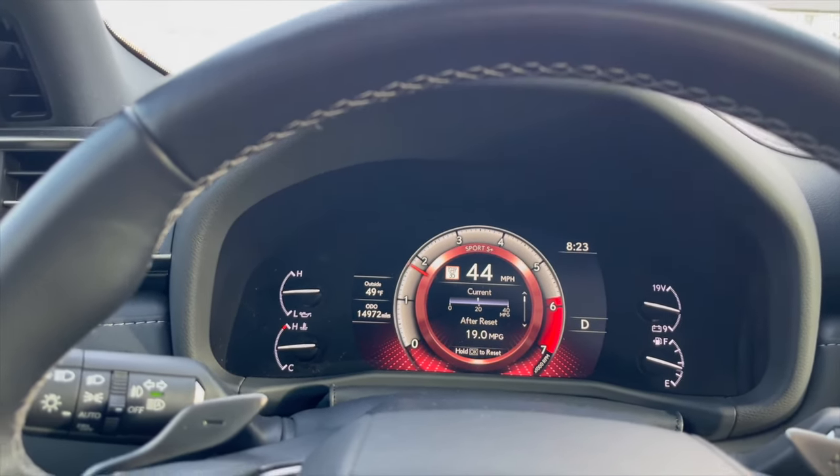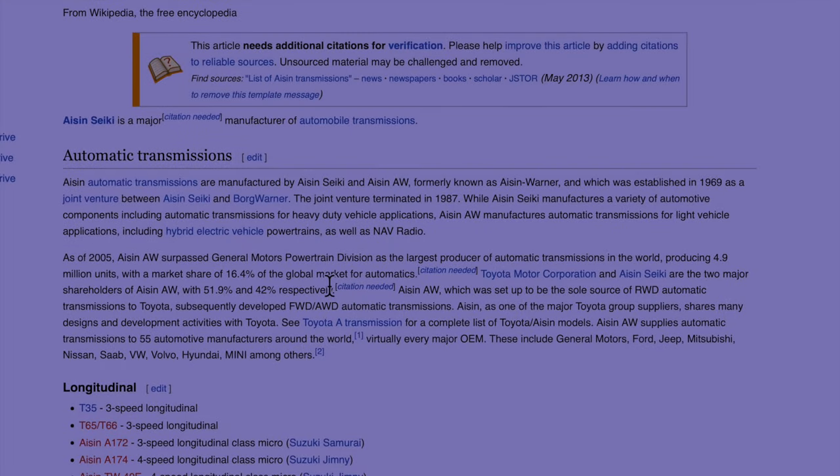Here's some quick history. Aisin automatic transmissions are manufactured by Aisin and Aisin AW, formerly known as Aisin Warner, which was established in 1969 as a joint venture between Aisin and Borg Warner — and if you don't know who Borg Warner is, they have turbochargers. The joint venture terminated in 1987. While Aisin manufactures automatic transmissions for heavy-duty vehicle applications, Aisin AW manufactures automatic transmissions for light vehicle applications, including hybrid electric vehicle powertrains.